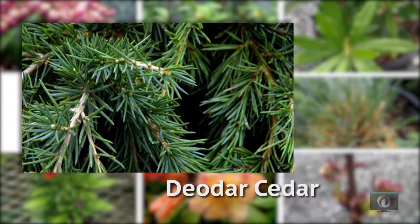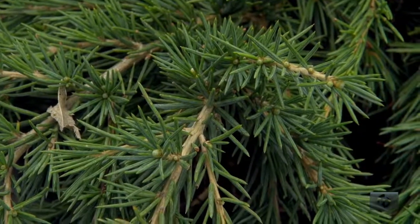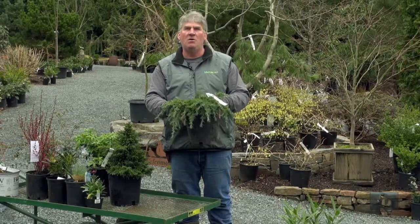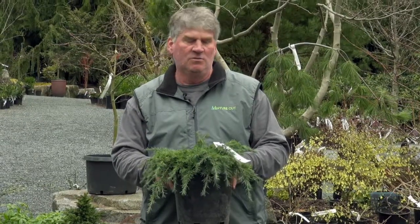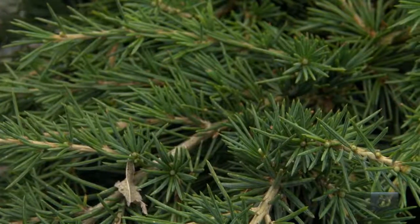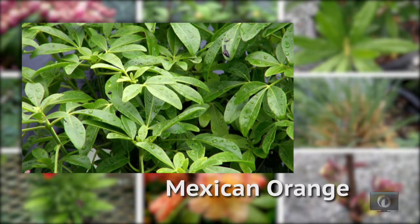Here's a deodar cedar. This is usually a tree, but there are new ones out that grow like ground covers. This one is appropriately named Feeling Blue — it's a beautiful blue, small, ground-cover-like conifer that just spreads out sideways. They're tough as nails once you get them going and require little if any care. This is a really easy-going conifer called Feeling Blue.